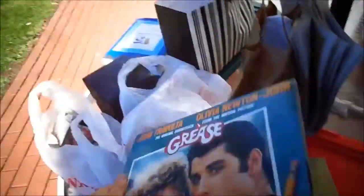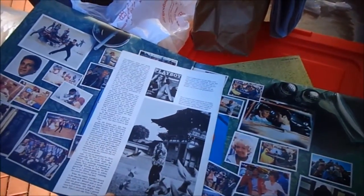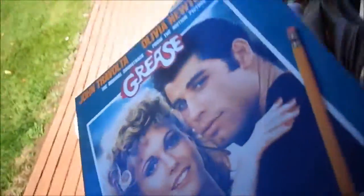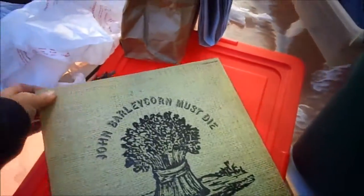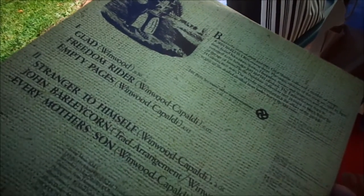Grease — the cover looked good. Playboy's Dirty Jokes. There are a lot of Playboy magazines there at the house sale — of course nobody buys Playboy. Traffic — Traffic is like a 70s group, I don't remember what their big hit was right now.